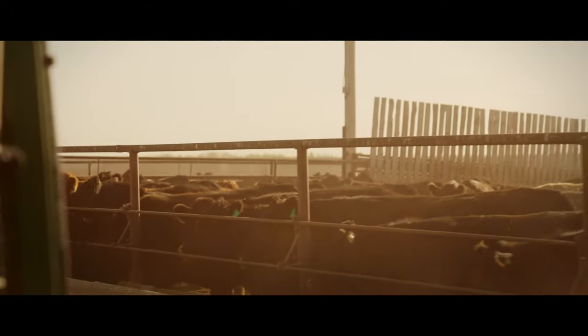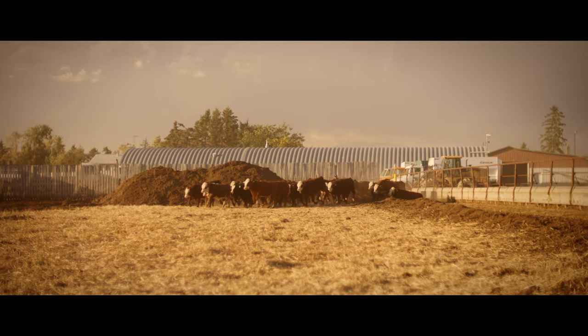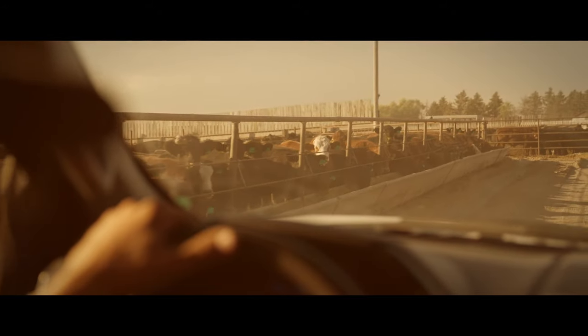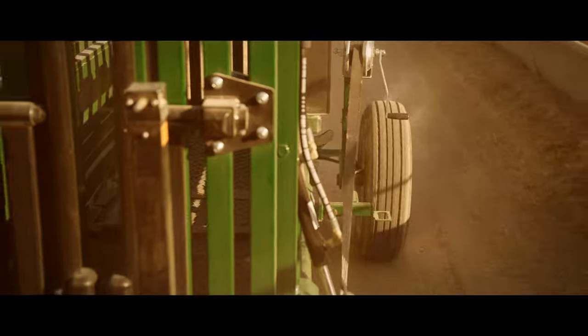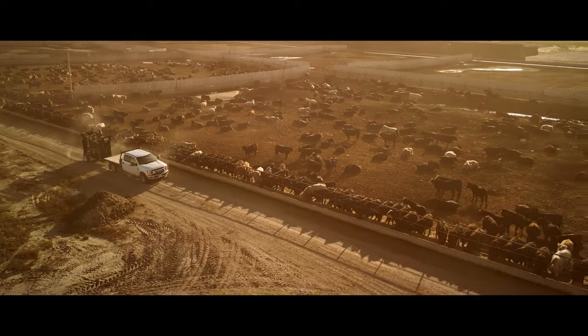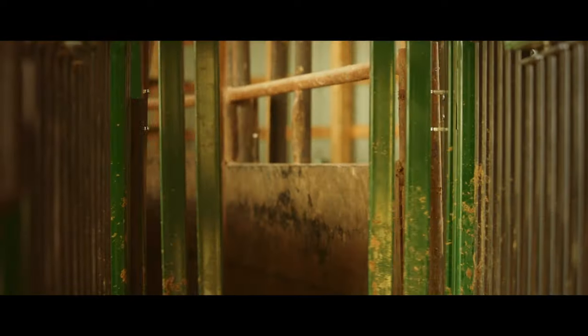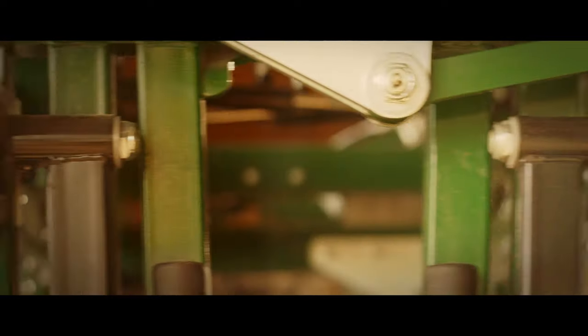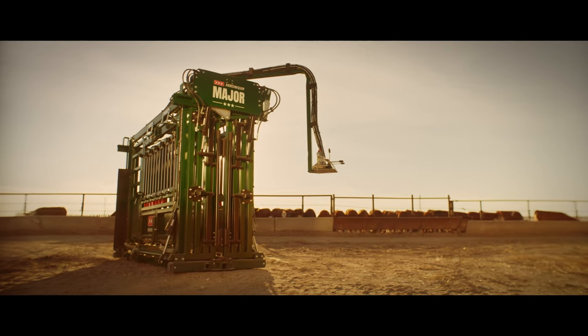The stakes are higher, the demands are greater, and the challenges are bigger. It's time to enlist the major on your feedlot.